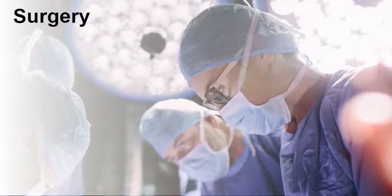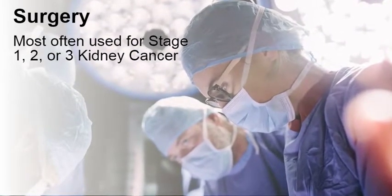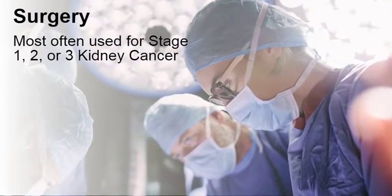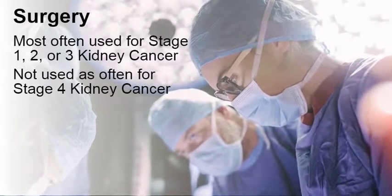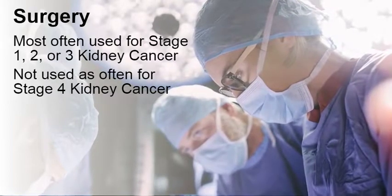First, we'll talk about surgery. Surgery is most often used for Stage 1, Stage 2, or Stage 3 kidney cancer. Surgery is not used as often for Stage 4 kidney cancer.